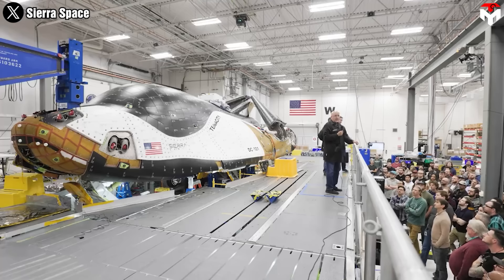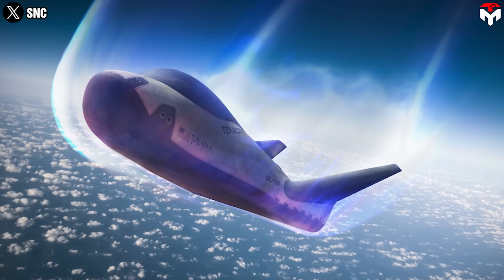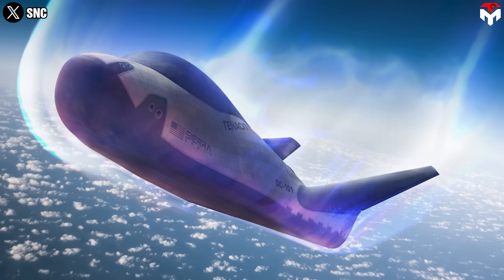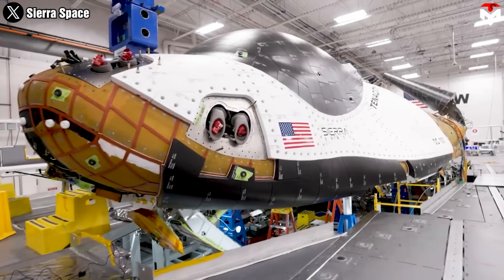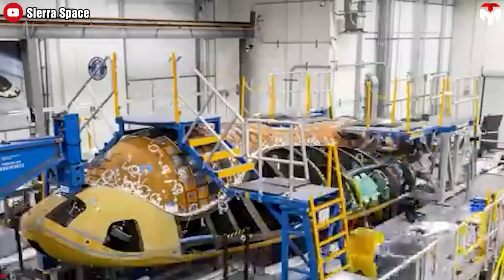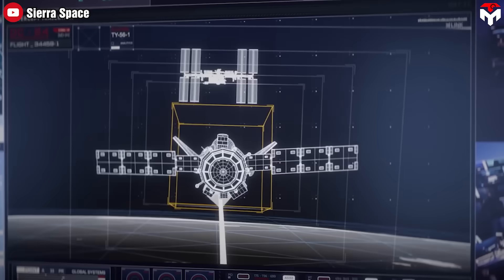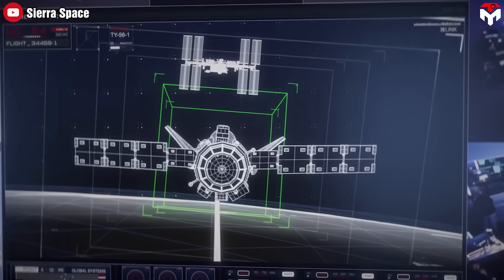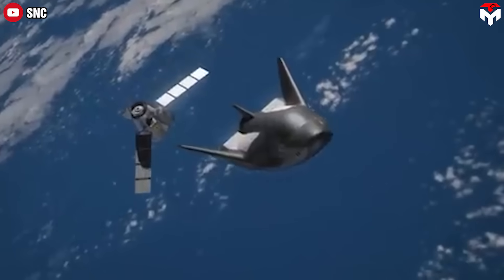Furthermore, Sierra Space recently announced a groundbreaking new technology enabling exterior spacecraft tiles that can withstand the high temperatures of re-entering Earth's atmosphere over multiple frequent missions. This new thermal protection system was created to meet the needs of a commercial space industry moving at a faster pace than previous generations of spaceflight, requiring more missions over shorter periods of time.